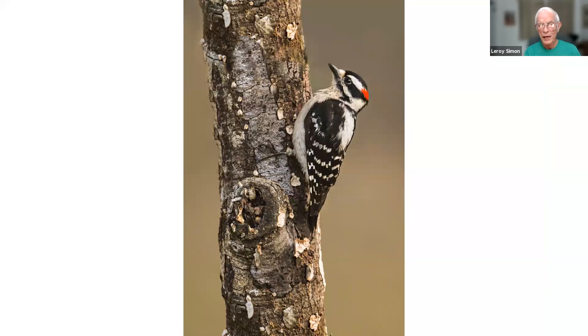This is a downy woodpecker — smaller, with a shorter bill. This was taken in my backyard at the woodpecker log with suet to attract woodpeckers. The downy and hairy males have a little red spot on the back of their head, but females don't. That previous picture was a female because it didn't have a red spot.